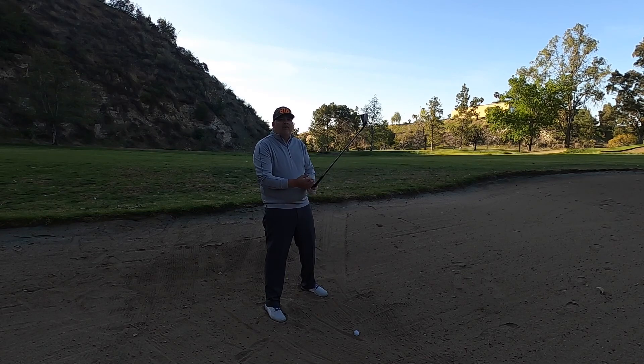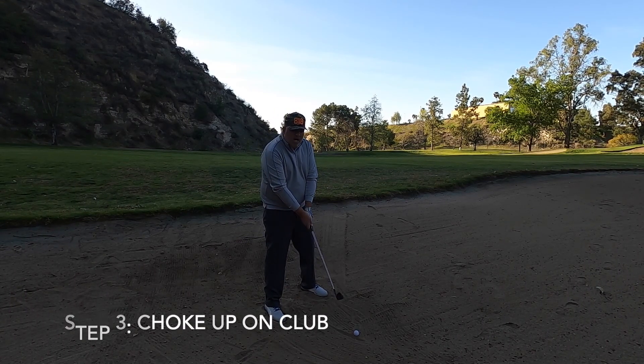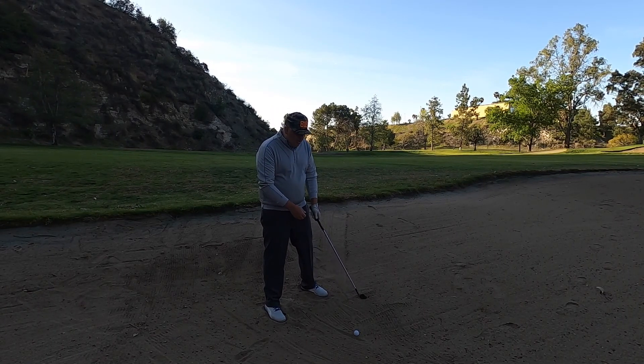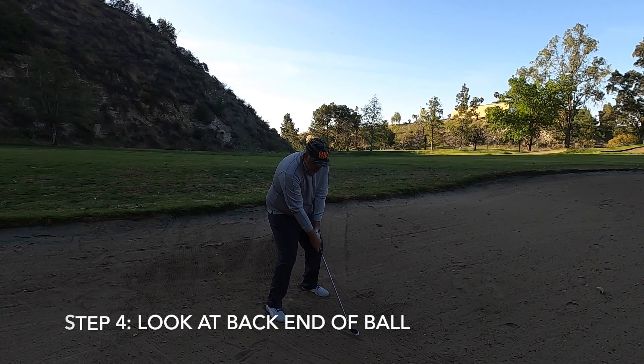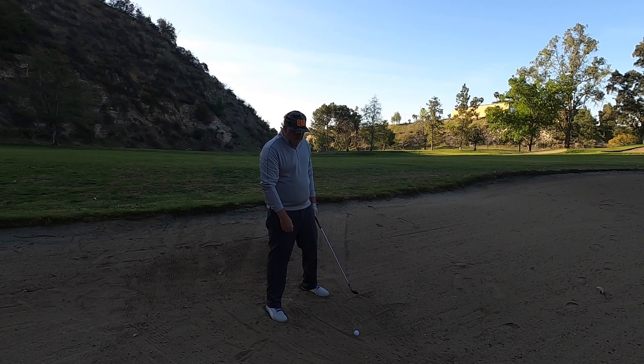And when you dig your feet in, you have to remember that because you dug your feet in, you're going to be lower to the ground. So you're going to have to choke up on that club to make sure we're not bottoming out behind the golf ball, but hitting more at the golf ball. And finally, my eyes — I'm looking right behind the golf ball when I hit this shot, and my goal is to create that divot in the sand at the golf ball and ahead.